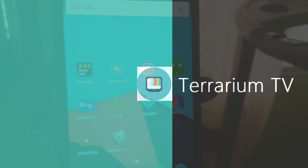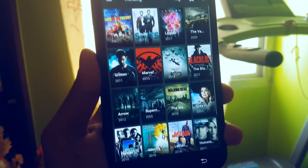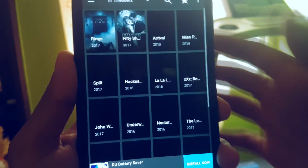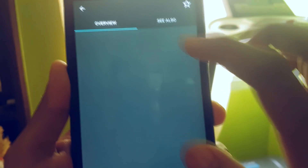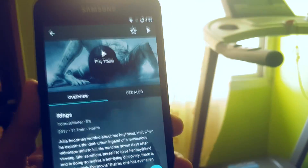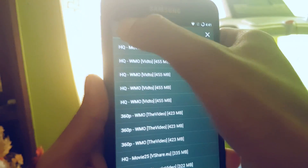Moving on to the next app, this app is called Terrarium TV, which allows you to download movies and TV shows for free on your Android phone. It is almost similar to Showbox. You can select different categories from the latest movies to the most trending and so on. One thing about this app is it gives you an overview of the movie — it shows you the trailer and tells you what the movie is about. Select the resolution and then hit download.